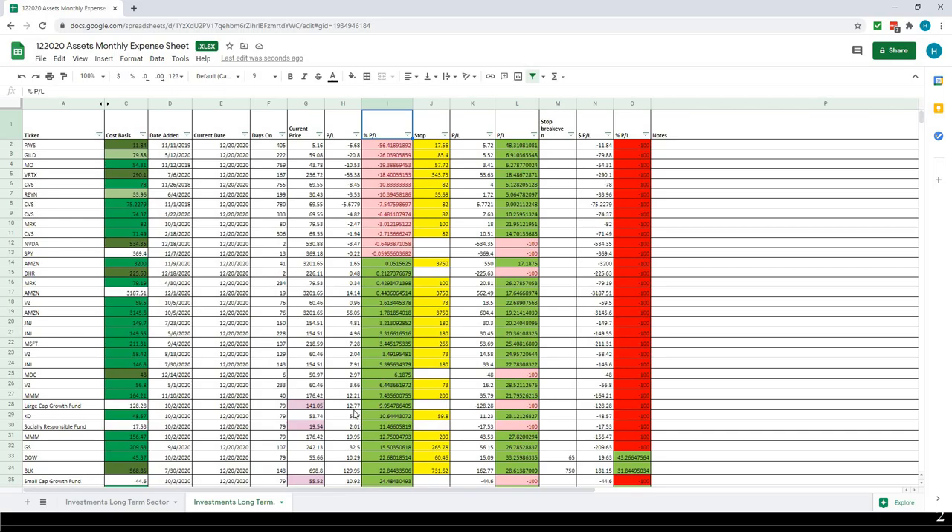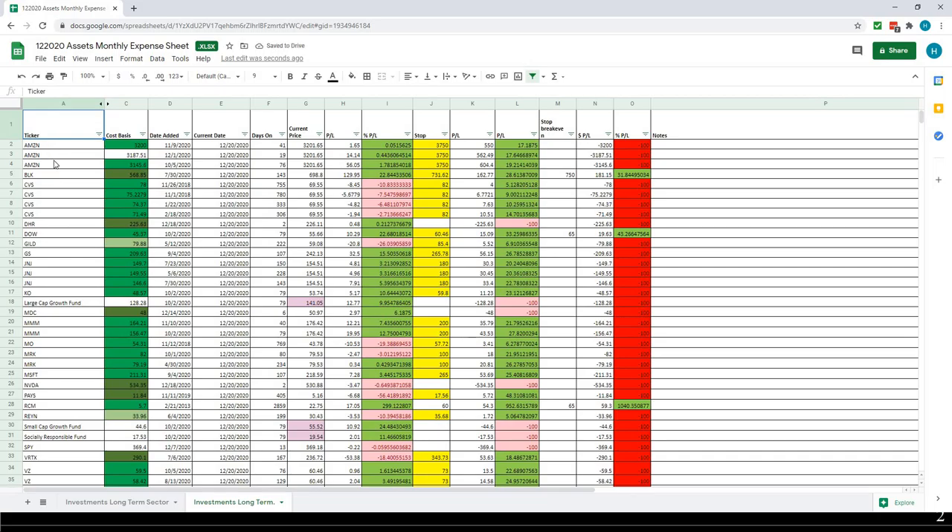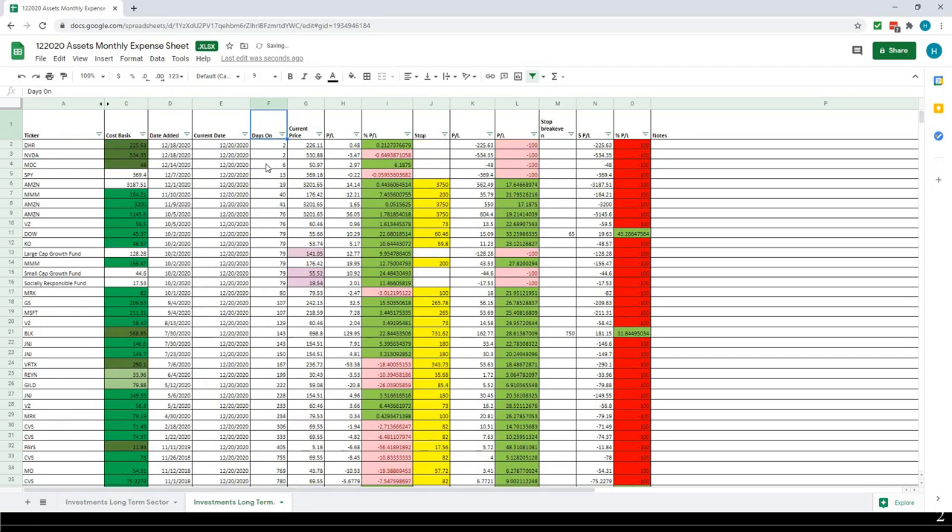I keep track of every trade — for example, if I'm buying Amazon three times, each position stays on its own. I sort these numbers several different ways. For example, sorted by shortest to most days held, I want to see how I'm doing on my recent positions. The last time I incurred a larger loss was 18%, back in July. I want to make sure I keep track of things and that I'm doing better in my decision making.